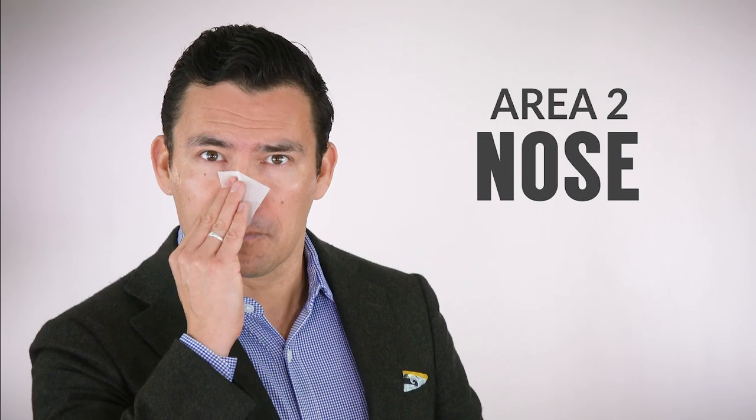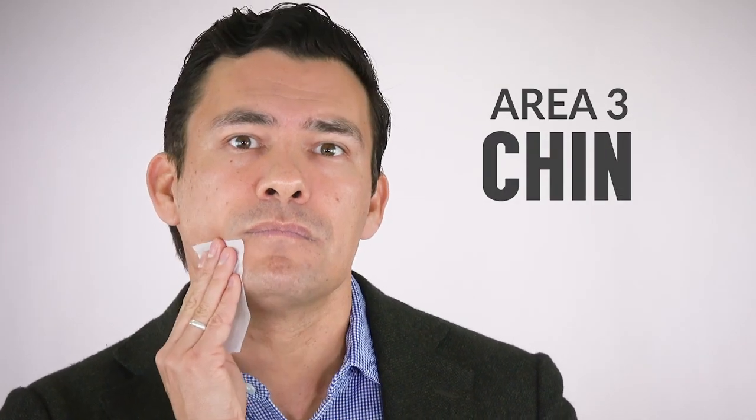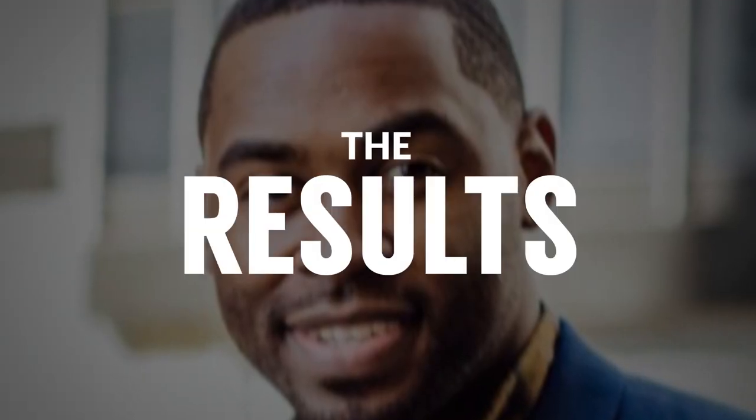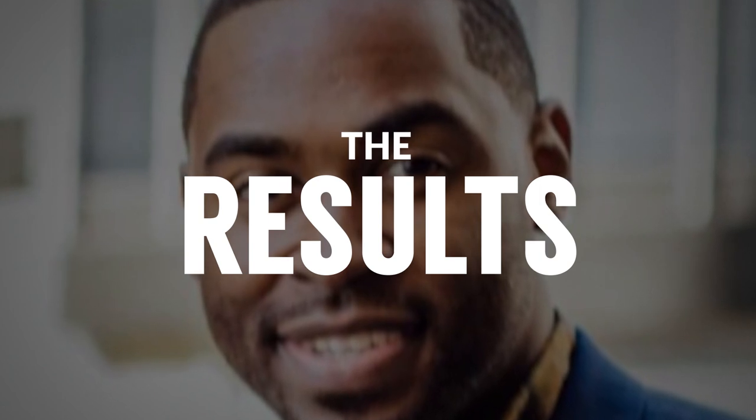The second area we're going to blot: the nose. The third area is the chin. Area four, your cheeks. Area five, around the eye. For each of the five areas, use a fresh blotting paper sheet. After you're done, take the paper, put it down, and write the number for each area. With this information, we're now going to determine which of the seven skincare types you have.